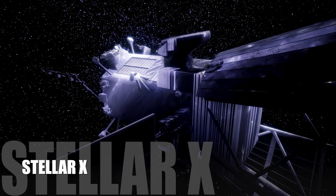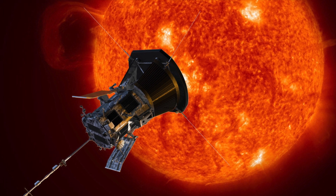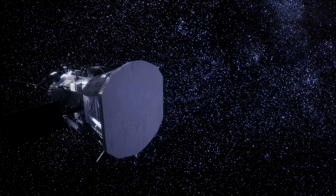Hey everyone, welcome back to my channel. Today we're going to be talking about the incredible Solar Probe mission, which is currently exploring the outermost part of the sun's atmosphere.